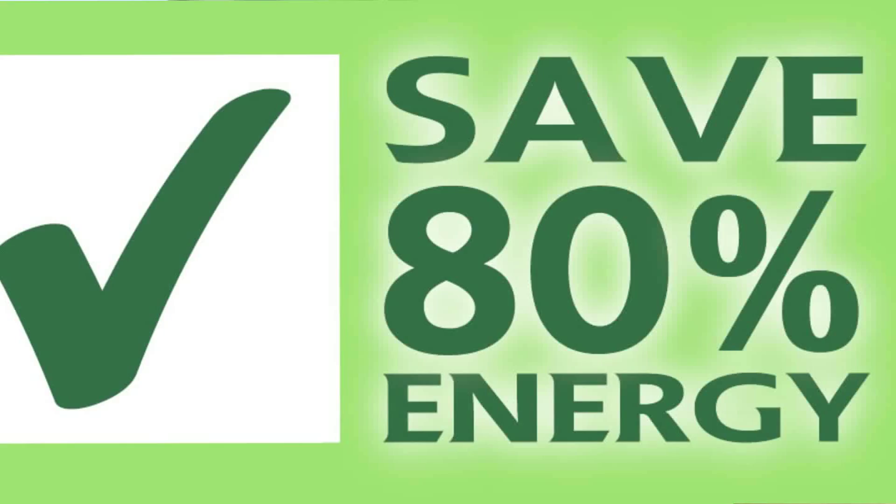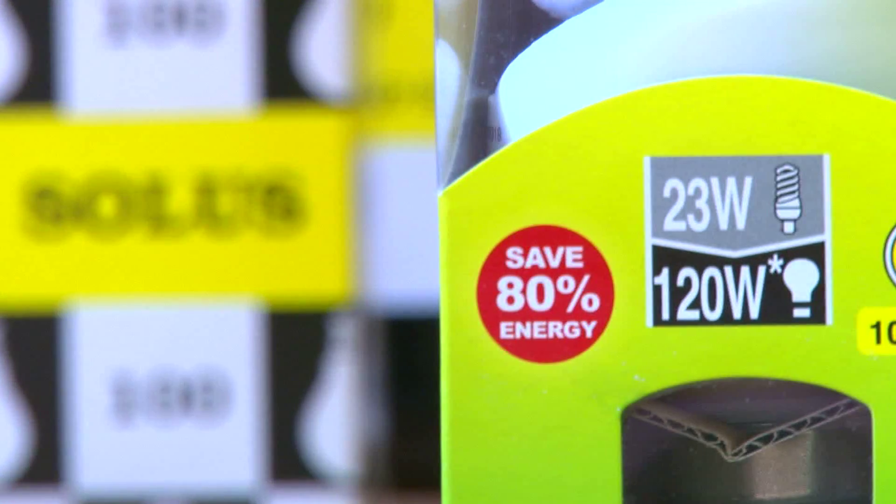That means you save money. We love bright light, we love the environment and we have invented the ultimate light bulb.